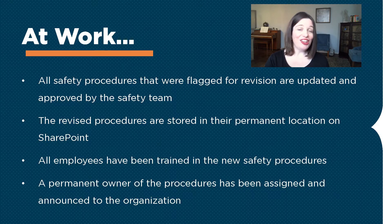That could look like the following. One, done looks like all of our safety procedures that were flagged for updating have been revised and approved by the safety team. Also, those procedures are now stored in their permanent location on SharePoint.